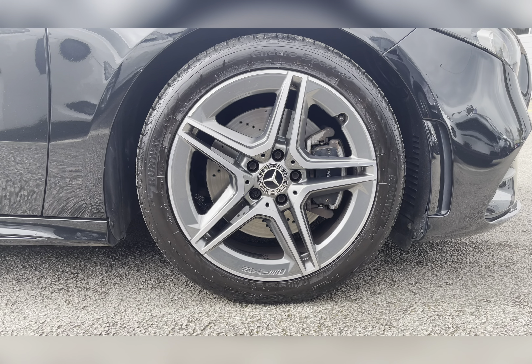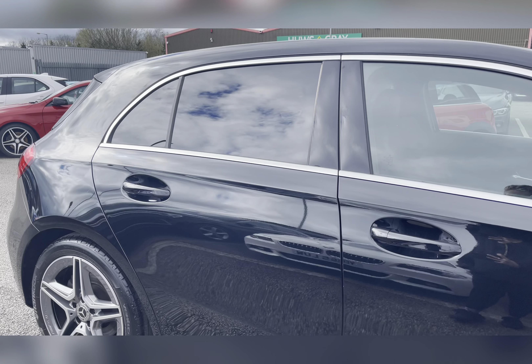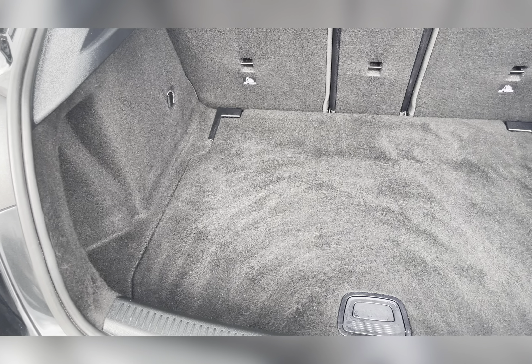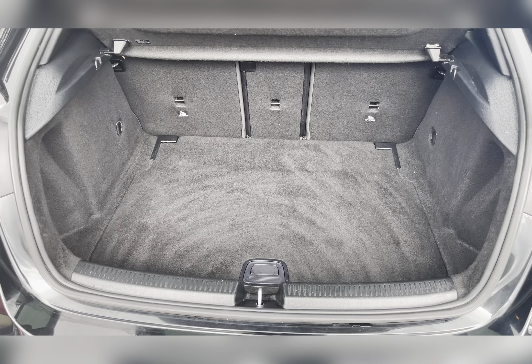Really complementing the Cosmos Black exterior colour, you can find privacy glass located in the rear and cargo area, ensuring any passengers and the belongings travelling with you have the privacy they desire. Moving to your boot, you've got a substantial amount of boot space — you could easily fit in a medium-sized suitcase or perhaps your weekly shop.